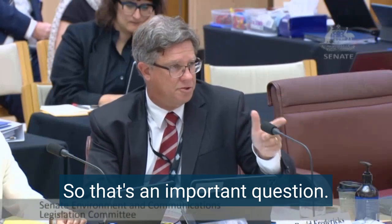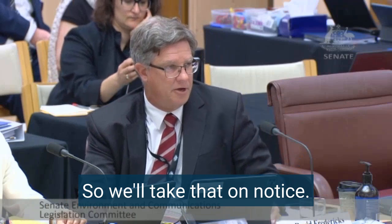All right. Fair enough. So that's an important question, and I want to answer that well for you. So we'll take that on notice. Yeah, absolutely.